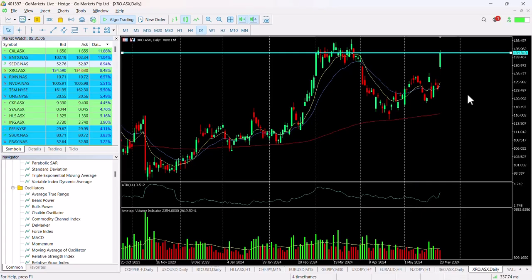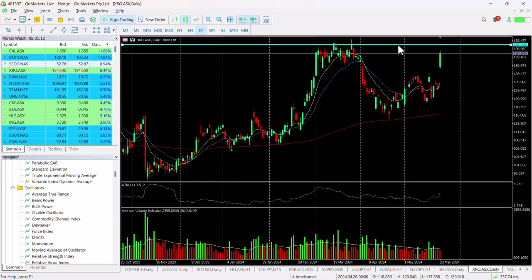We can see by the chart that we've had a significant move up today, and it has really continued since market open. I'm going to push this up to the 137.20 level. This was on the back of an earnings report released this morning from this company based in New Zealand.